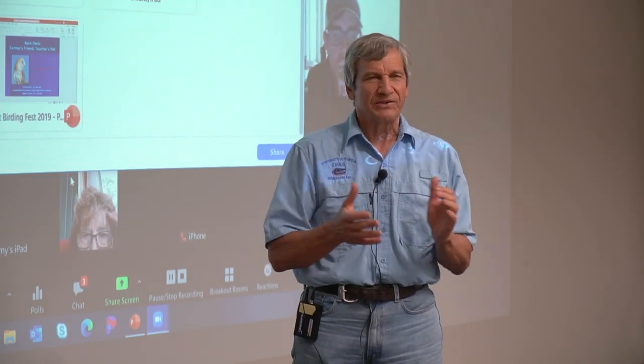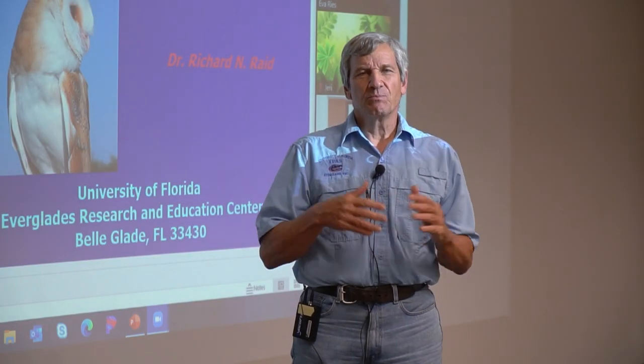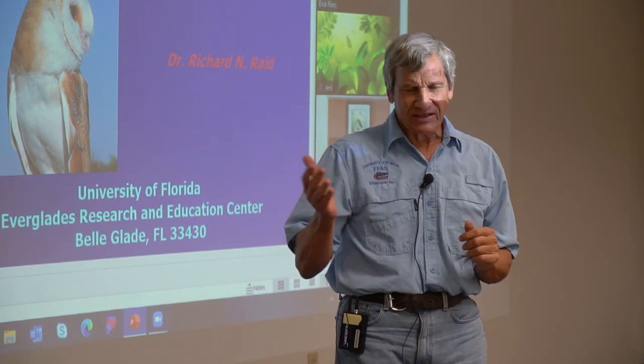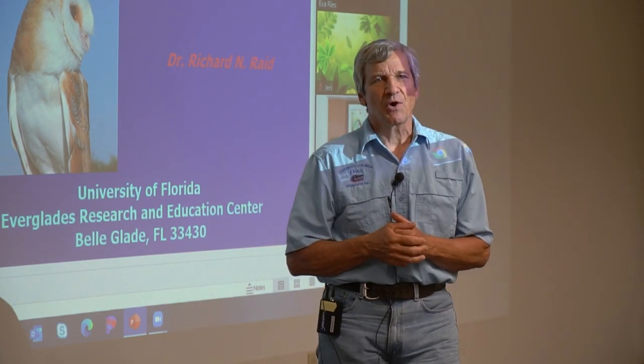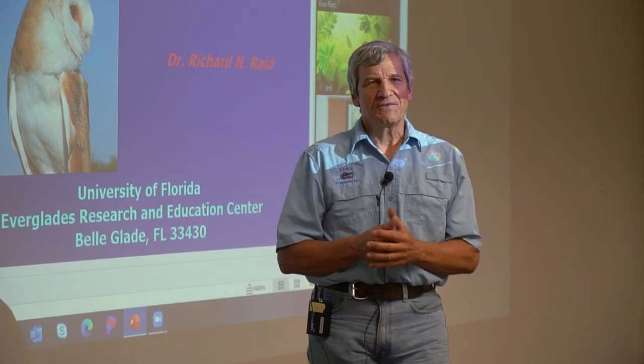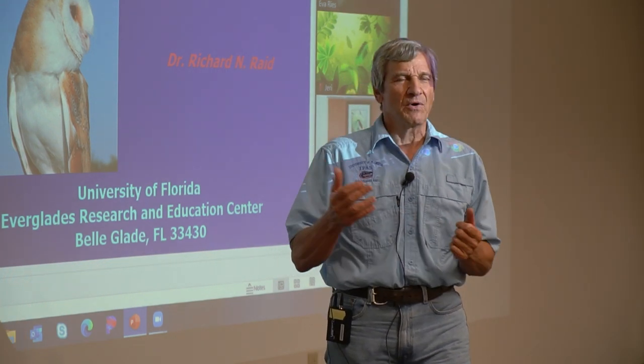She was looking for mentors for some of her honors students and she gave me a call. She knew that I was a scientist and she asked me, would you mind mentoring a student? I said, what's that involved? She said, well, the student has to do a science fair project. Maybe you could just tell him the scientific method and work with him on a project.